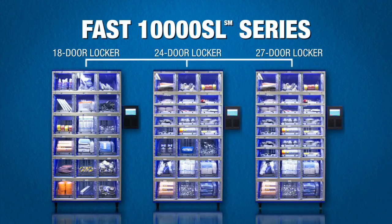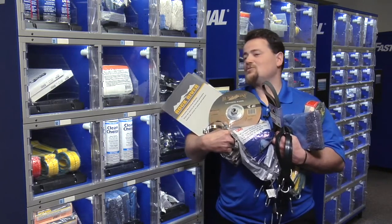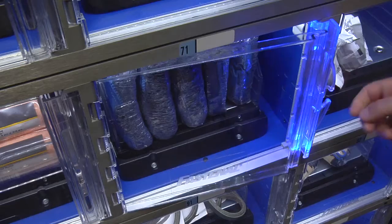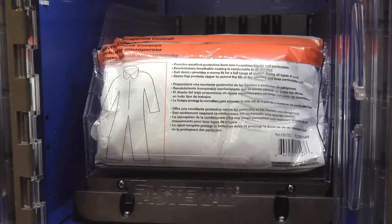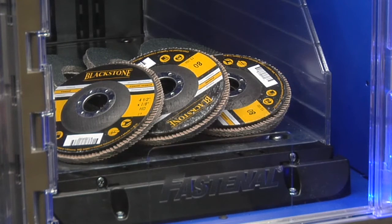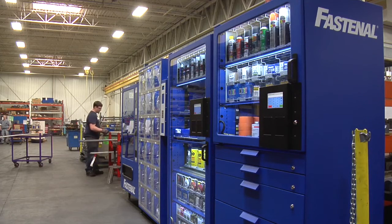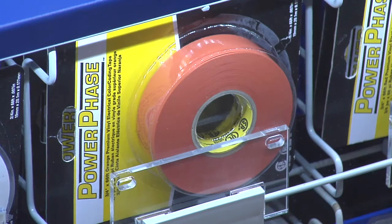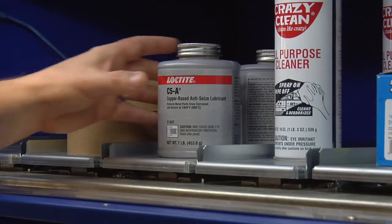Now that we've looked at the three 10,000 SL machines, let's take a look at the 10,000 SL lockers. What do all these parts have in common? They don't vend well out of a coil machine — that's what makes the 10,000 SL lockers an awesome fit. When you combine weight-based scales behind locker doors, it's a winning combination. The lockers automatically know what's in there, no more quantity-taking questions, and they always report accurately what customers are using. The 10,000 SL series lockers come in three configurations: an 18-door, a 24-door, and a 27-door. With weight-based lockers, pusher modules, weights on shelves and in drawers, the question is no longer what can you vend, but what can't you vend?